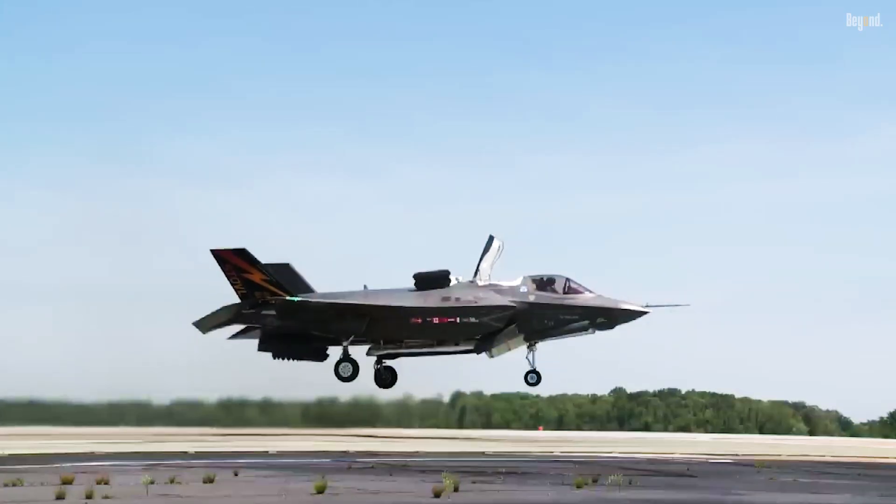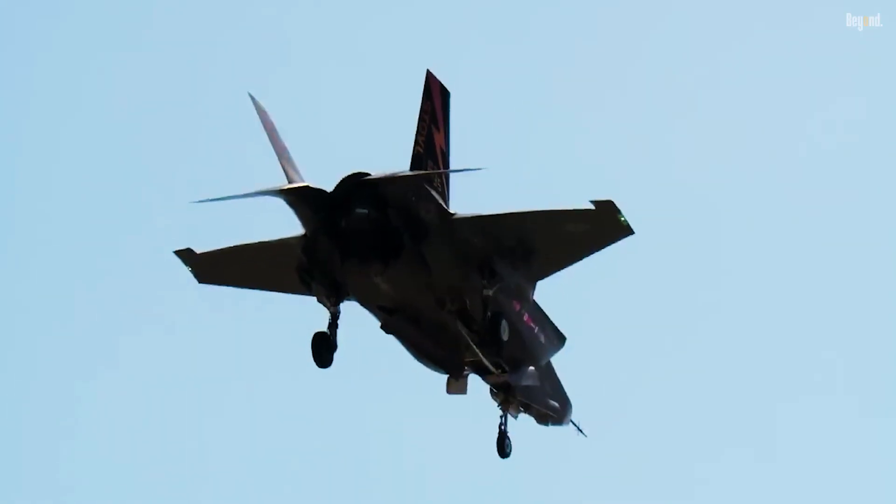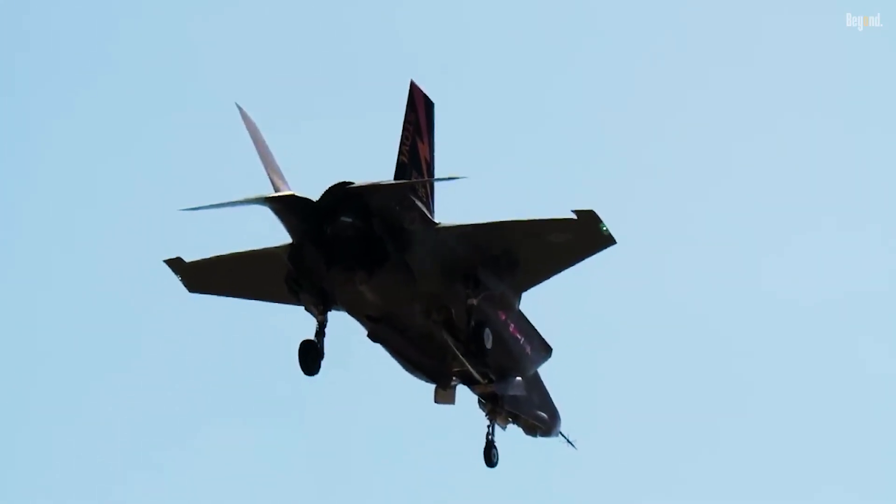This dramatically enhances operational flexibility and power projection for forces like the U.S. Marine Corps, the U.K. Royal Navy, and the Italian Air Force.